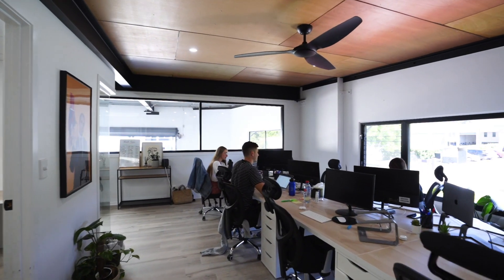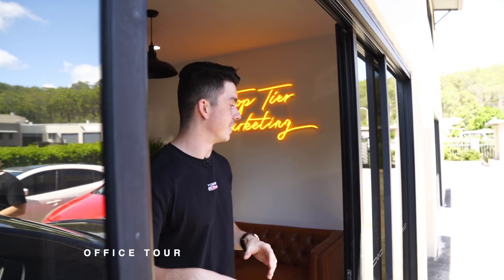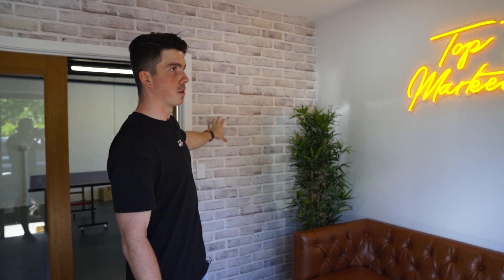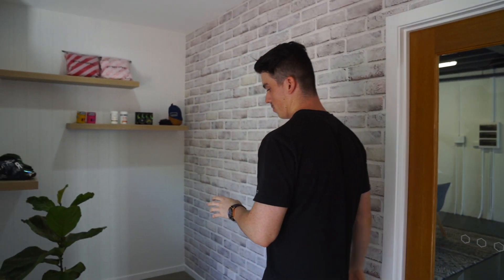As we walk through the office, you'll see different teams in different meetings talking to either Facebook reps or clients. So this is the front entrance. What we've done here is tried to make it as home-feeling as possible. We've got the very important sign up top — a custom neon sign, shout out to you guys — and a nice leather couch. Just a nice front entrance room really.